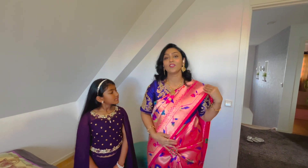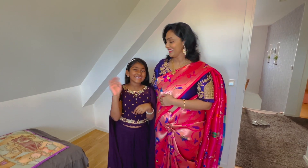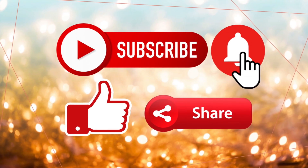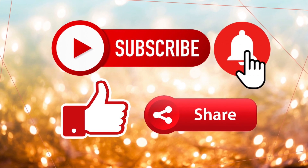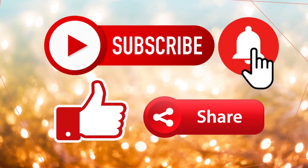Let's get started — see you in the next vlog!